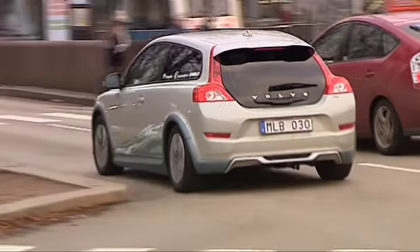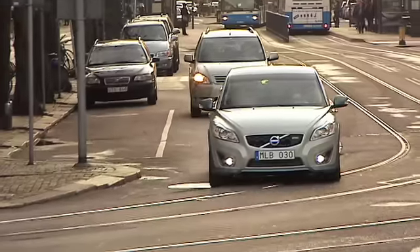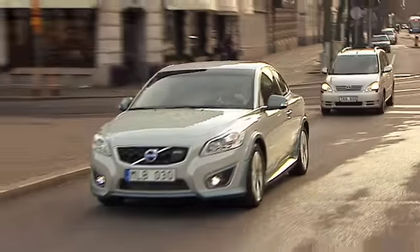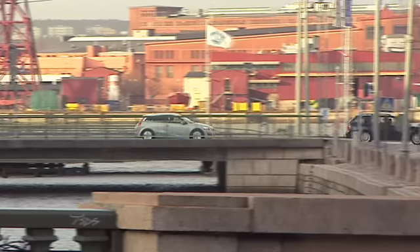Richard is impressed with Volvo's electric car. The car accelerates from 0 to 100km an hour in less than 11 seconds and fully charged has a top speed of 130km an hour.